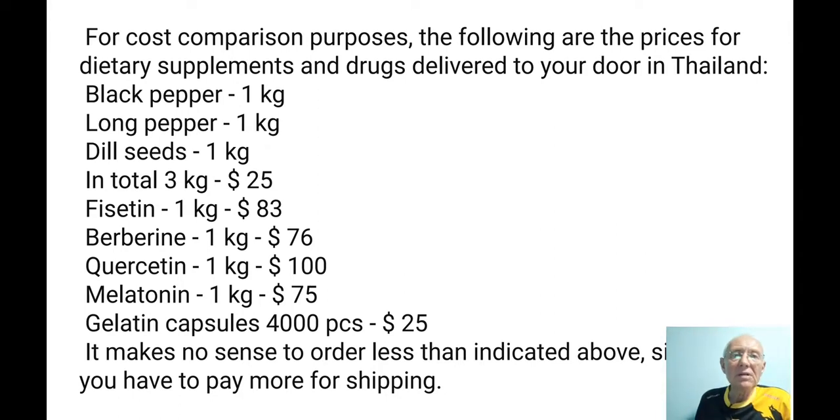I am now in Thailand, and I buy with delivery to my door: black pepper, long pepper, and dill seeds — three kilos together for $25, because there's no sense in buying less when you pay for delivery. Fisetin: one kilo is $83. Berberine: $76. Quercetin: $100. Melatonin: one kilo for $75. Berberine is not very expensive, and you need maybe half a gram per day in combination with this ground pepper.